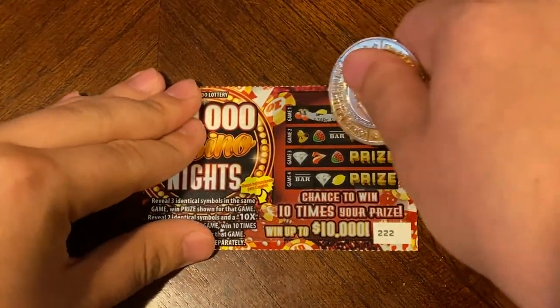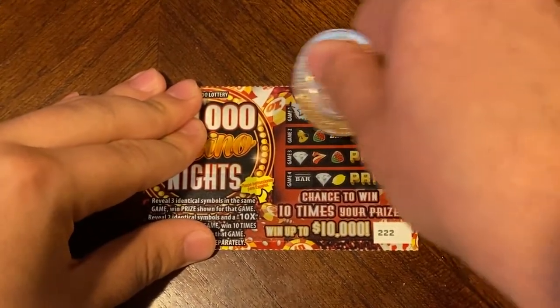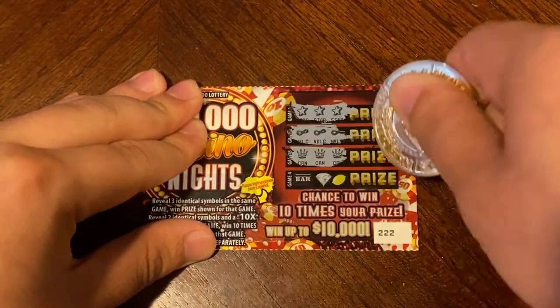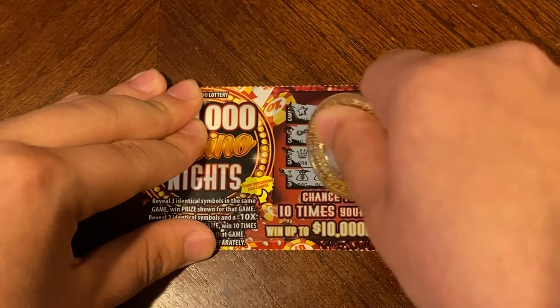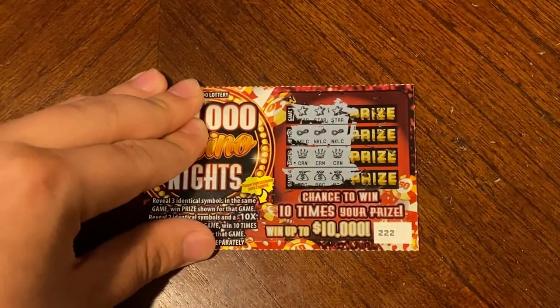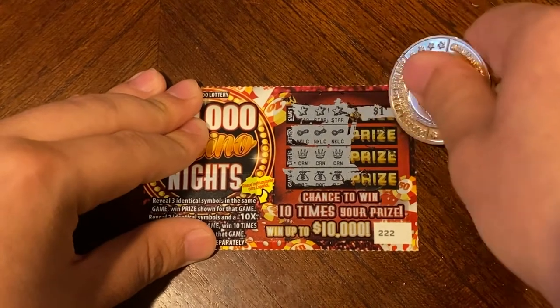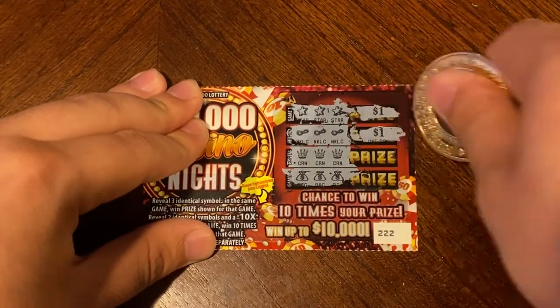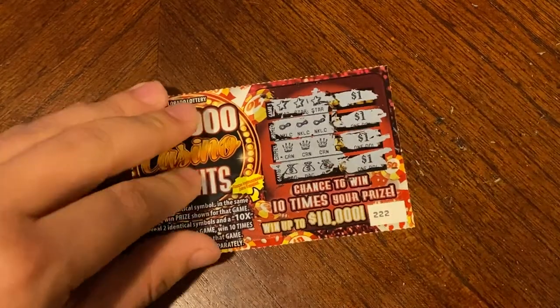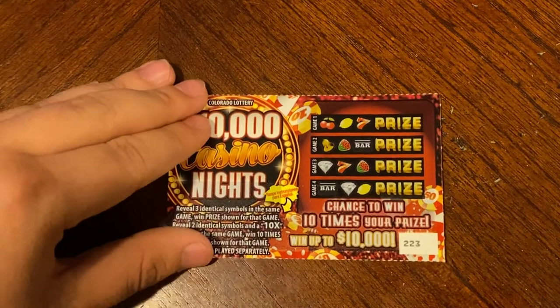On 222 we did find another three matches and another three matches — and it might be a win all — and it is! A win all — so for that it is a dollar, a dollar, a dollar, and four back — we'll take it. On to 223 — nothing on that one.